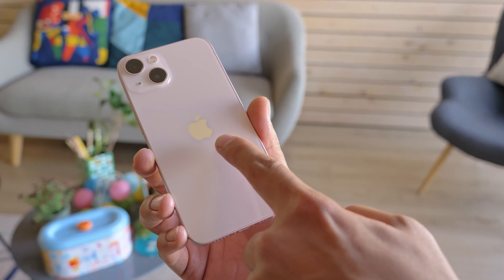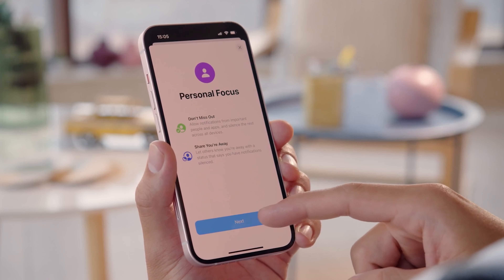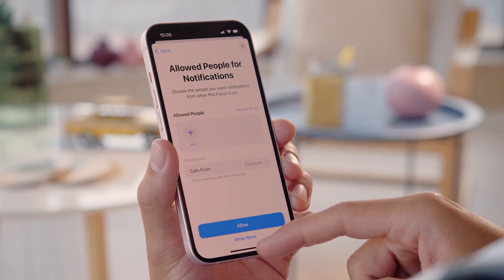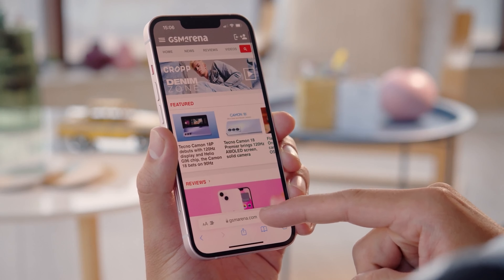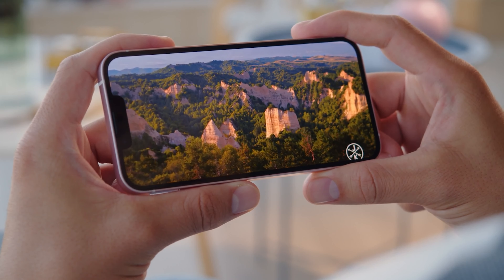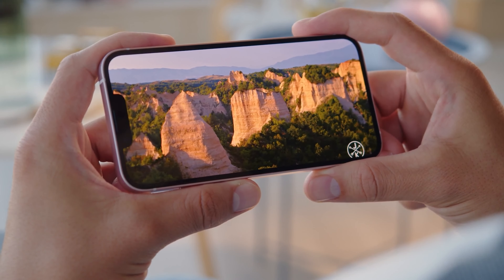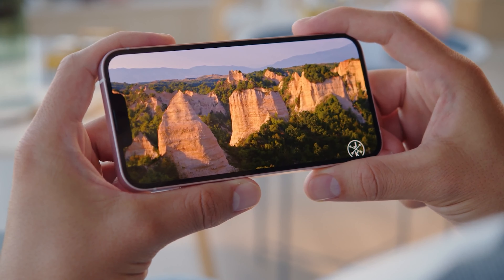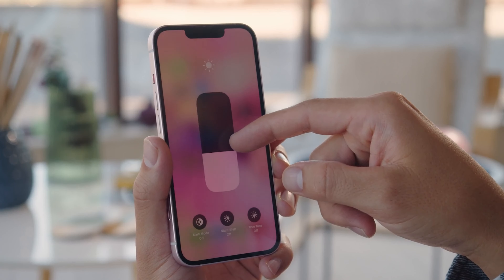On the front, the iPhone 14, just like the iPhone 13, has a 6.1-inch OLED screen with a familiar notch. The new eye-shaped cutout is only available on the iPhone 14 Pro series. What matters here is what hasn't changed — the iPhone 14 will still run at 60Hz, so you don't have ProMotion 120Hz support like on the Pro models. We do, however, expect it to get a higher peak brightness for easier outdoor viewing.